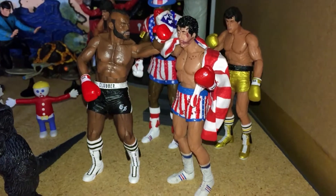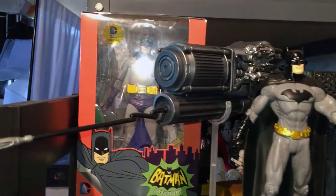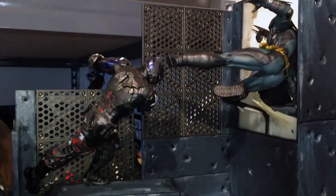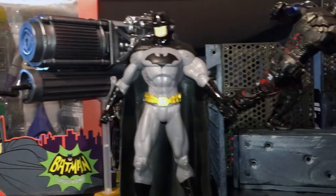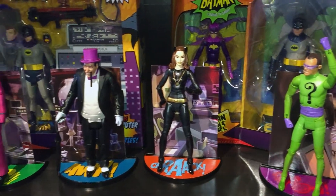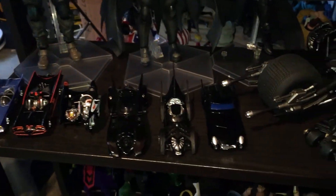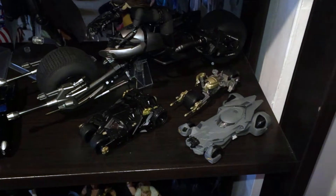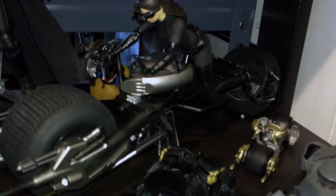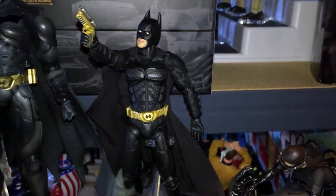Over here we have the DC shelf with lots of your favorite DC characters. Batman of course, some cool scenes including one from Arkham Knight. Down here the classic Batman figures and some of the villains. Down here some of the Batmobiles through the years. There's Catwoman already in the Bat-Pod — you can kind of see that — and the Dark Knight version of Batman there with her.